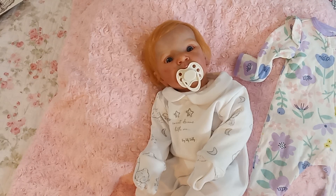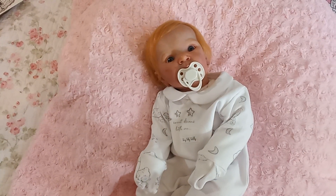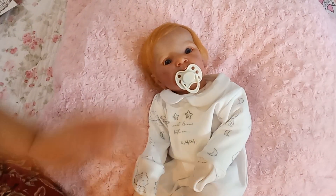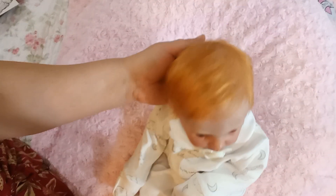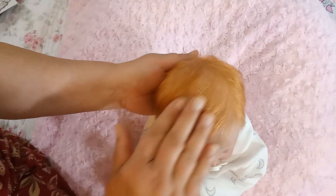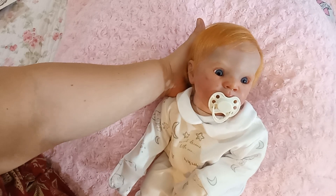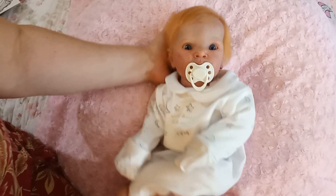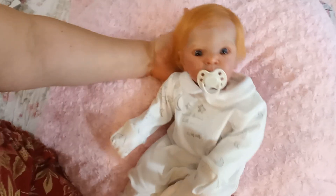Her mono-rooted red hair — I'm assuming it must be human hair because it's so straight. She is just beautiful. I'm going to take her onesie off now.